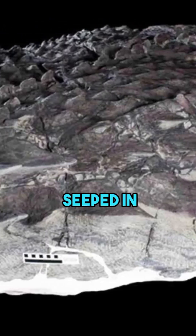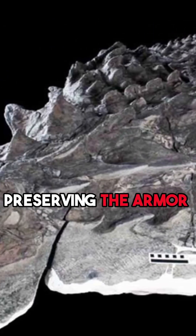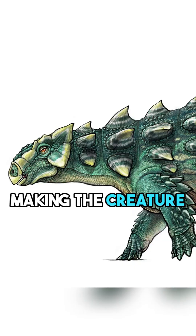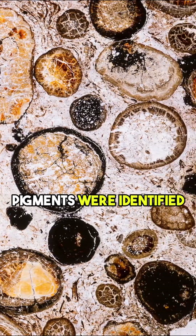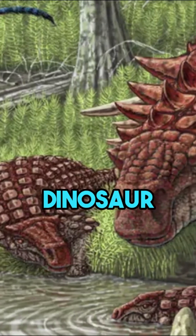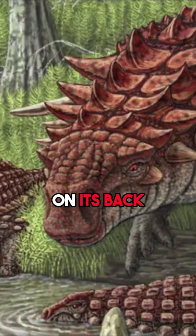Over time, minerals seeped in, preserving the armor scales in stunning detail, making the creature appear almost lifelike. Remarkably, even chemical pigments were identified, suggesting the dinosaur sported a rusty orange hue on its back.